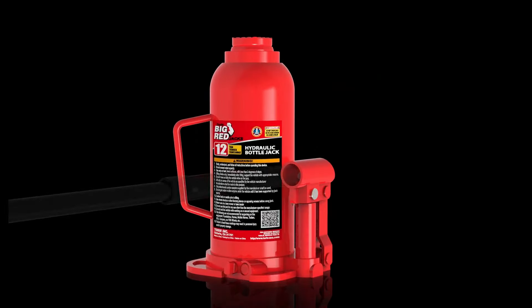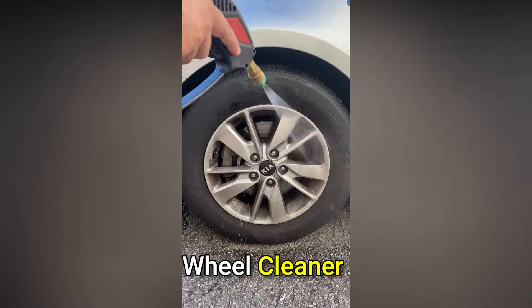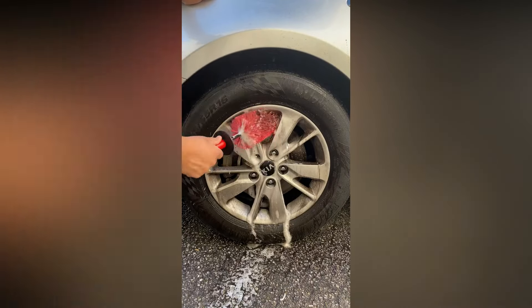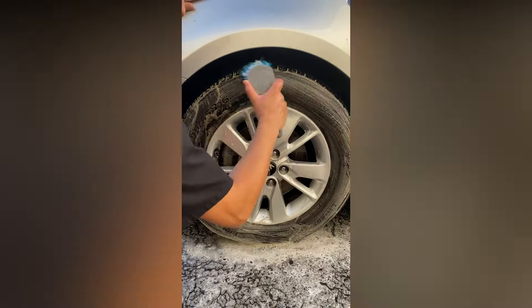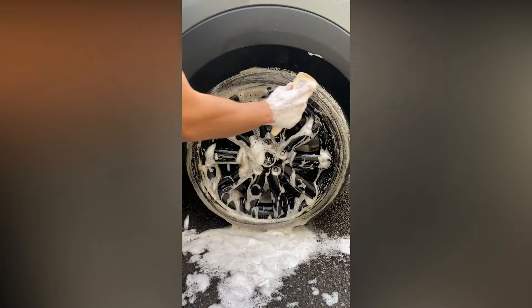Complete with a plastic blow-mold carrying case for easy storage. Introducing Chemical Guys Foaming Wheel Cleaner, formulated with oxygen-infused cleaners for a gentle yet thorough clean. Safe for all wheel types, our products are beginner-friendly yet deliver professional-grade results. Diablo Wheel Gel preserves sensitive wheel finishes by removing brake dust and road filth without scratching.